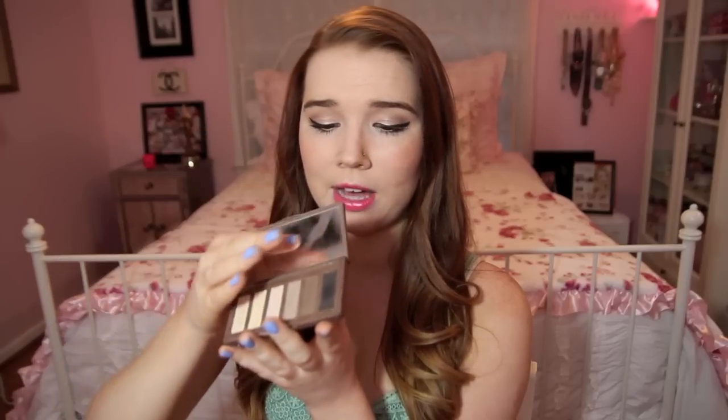Next thing is my Urban Decay Naked Basics Palette. This is the only eyeshadow I used on my trip to Chicago, which was like a six-day trip, so this is all I needed. It's literally everything you could want in a palette. I used it in the tutorial I just filmed, and I just find myself only reaching for this palette. If you haven't checked this out, I would highly recommend it. Can't get enough of it. And it's great for travel because it is so tiny.